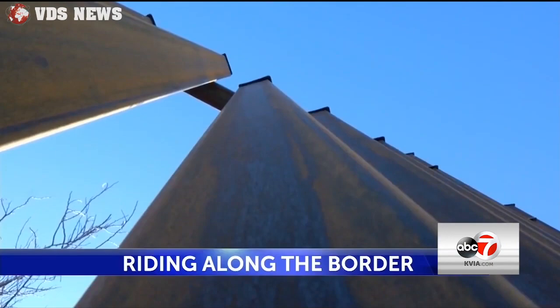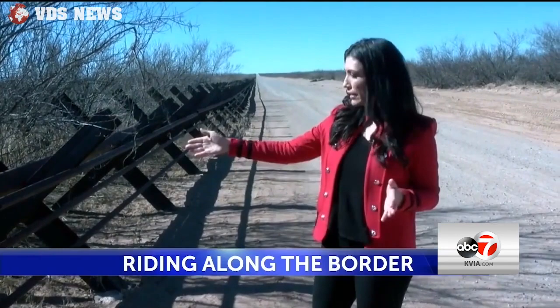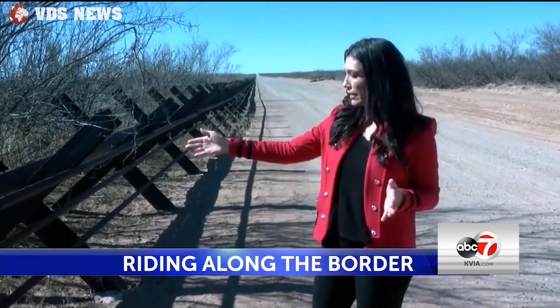According to Romero, some areas like the Sunland Park area are also benefiting from the barrier because it's so close to the Mexican highway. But as you go farther out, the threat becomes more manageable. In the rural areas, you'll see fencing that looks like vehicle fencing.